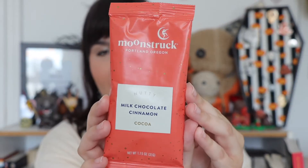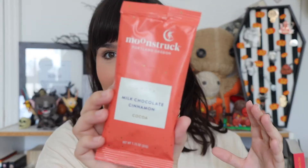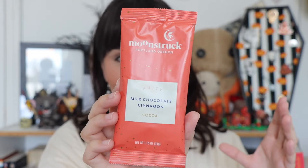The first thing I see is Moonstruck Milk Chocolate Cinnamon Hot Chocolate, and this is actually from Portland, Oregon — which, if you guys don't know, I live in Oregon, so that is really cool. I love hot chocolate and I don't think I've ever had hot chocolate with cinnamon in it. It looks delicious and it's currently perfect timing because there's snow on the ground right now.